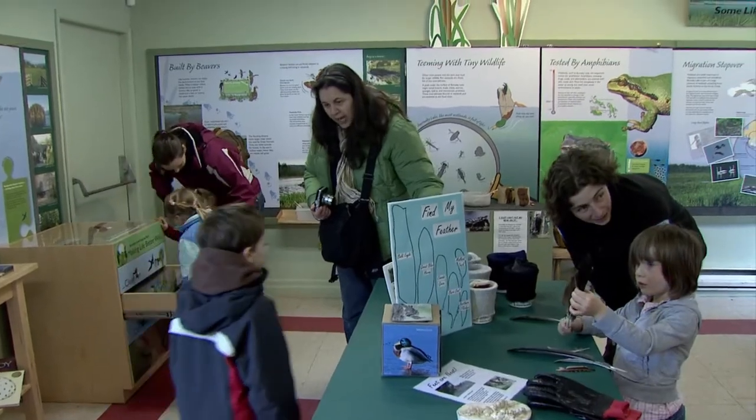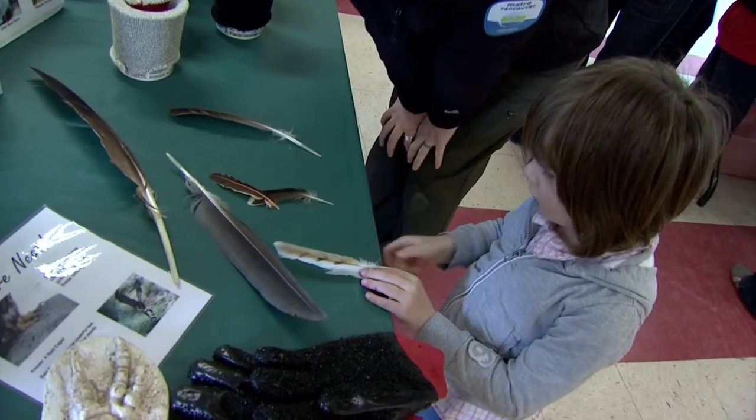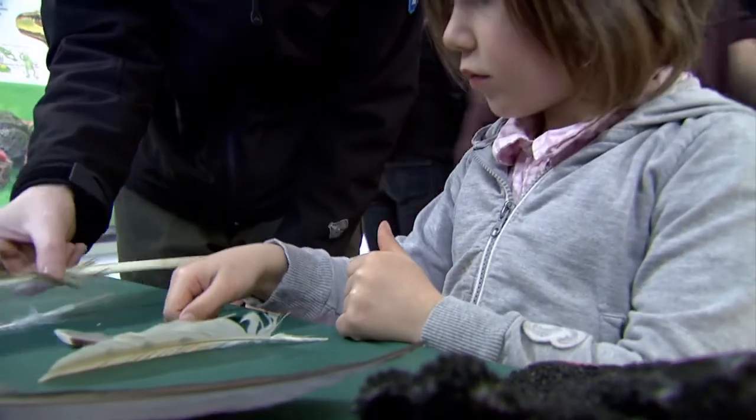Even though the topic was birds at the Burnaby Lake Nature House, it was buzzing during spring break 2012. Kids on their spring break are coming down to the Nature House today to find out a little bit more about birds and probably build a birdhouse and take it home with them so they can start birdwatching in their own yards.